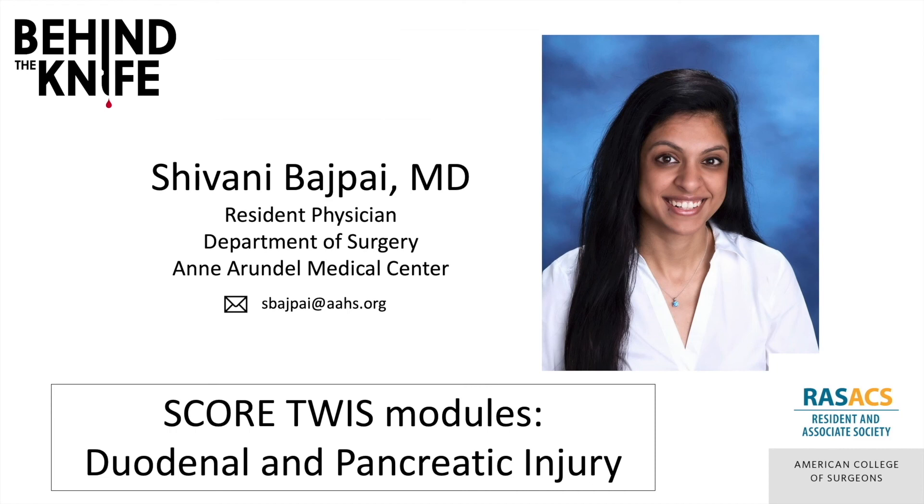I'm Shivanya Bajpai, a general surgery resident at the Anne Arundel Medical Center. If you have any questions or comments, you can reach me by email. Please review this content on This Week in Score modules on duodenal and pancreatic injury. Thanks for listening!